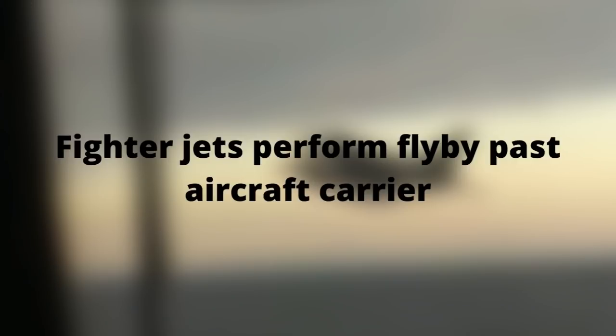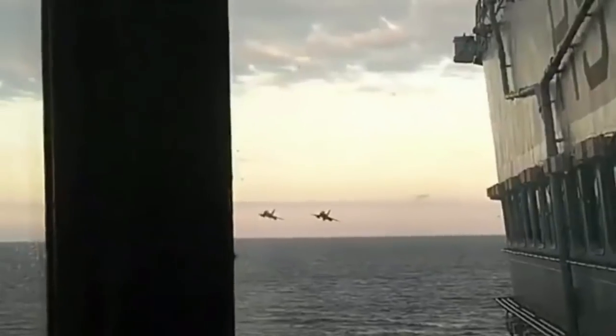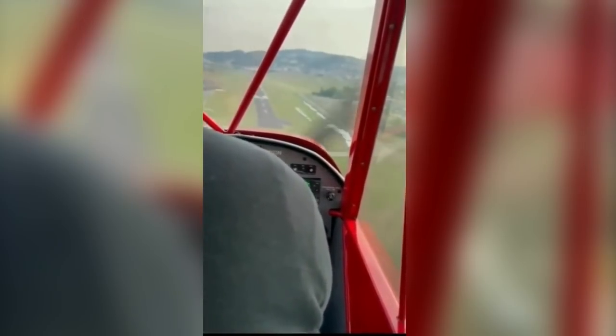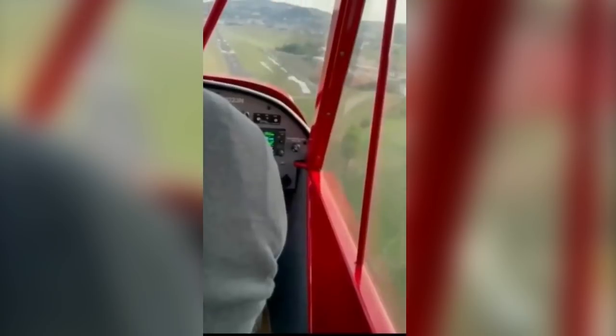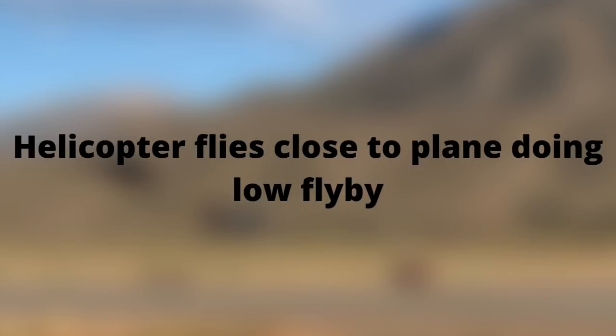These fighter jets perform a fly-by past an aircraft carrier. These two planes nearly collide mid-air. This helicopter flies close by to a plane doing a low fly-by.